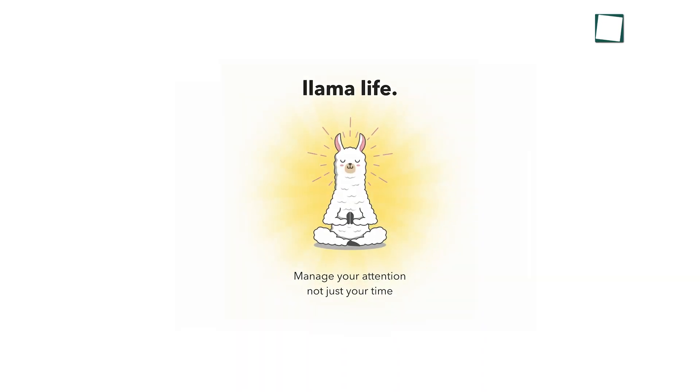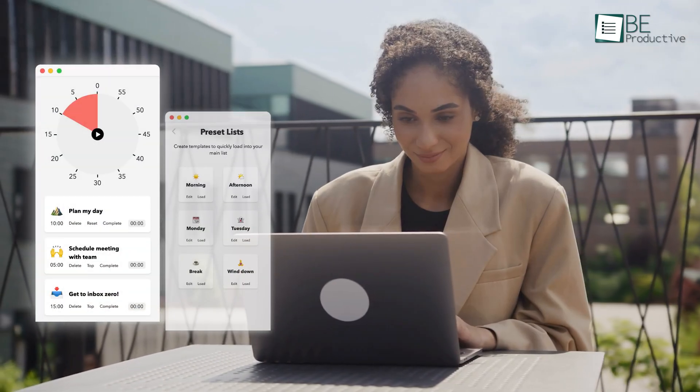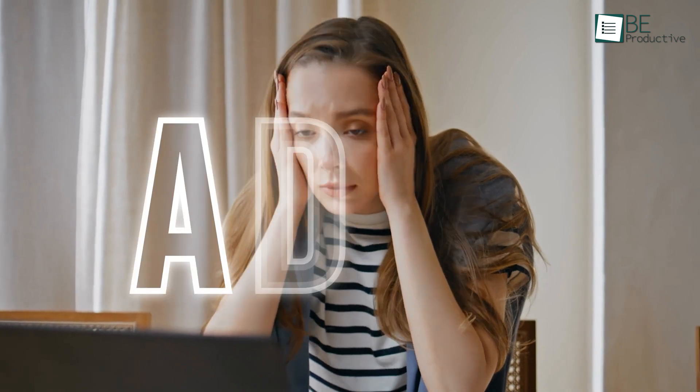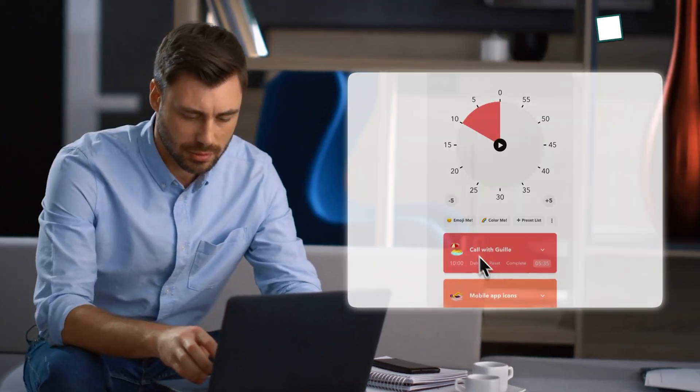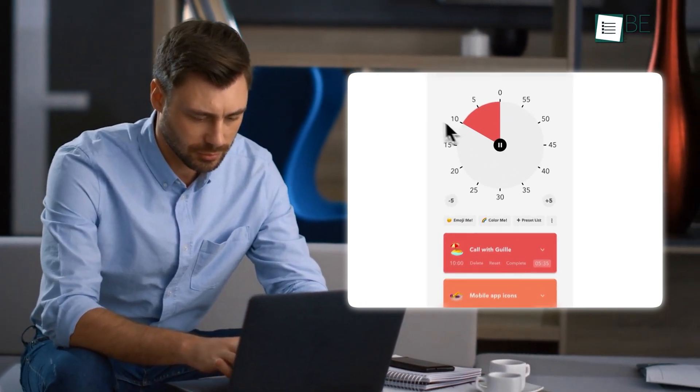To start with, we have Llama Life. It brings a welcoming twist to task management, blending focus-driven features with a splash of creativity. It was mainly designed to counter the struggle of ADHD. For this reason, the main point of the app is all about simplicity and breaking down overwhelming to-do lists into bite-sized, time-bound chunks.